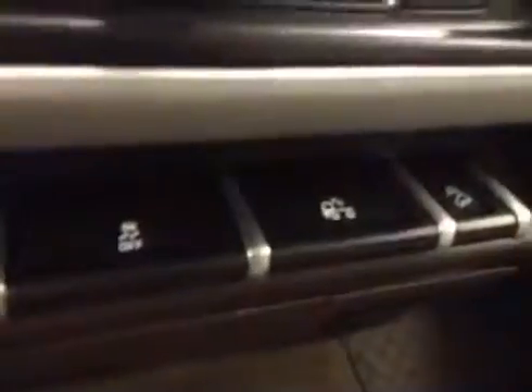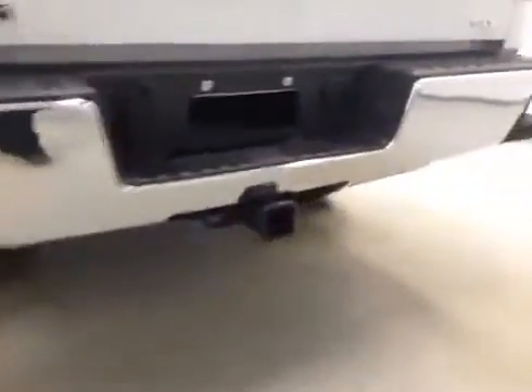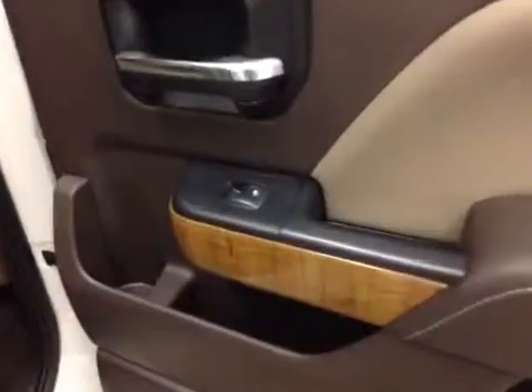Power adjustable foot pedals, traction control, rear dome lights. Center console doubles as a seat. Upholstery is leather in gray. Comes equipped with 18 inch rims, step bumpers, trailer tow package, and backup camera.